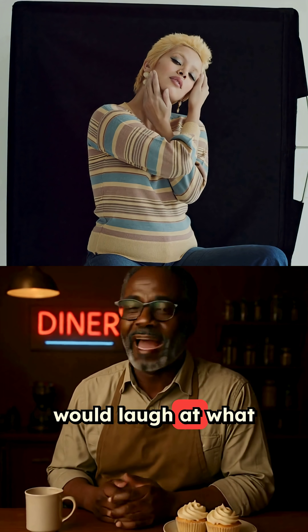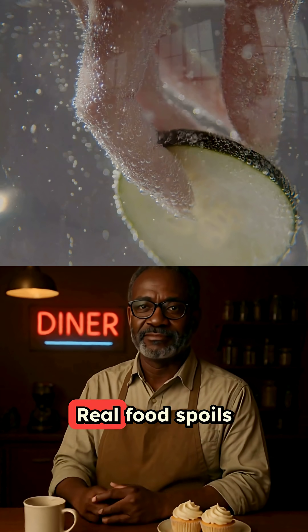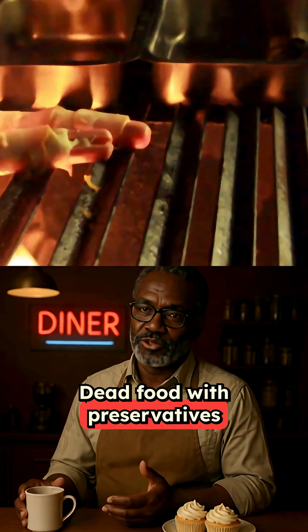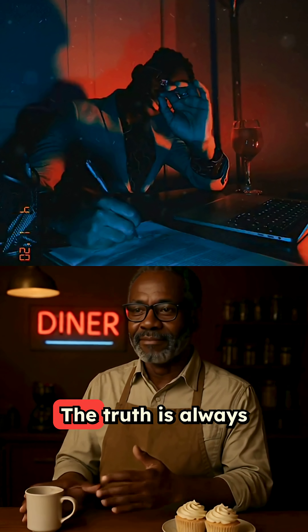Your great-grandmother would laugh at what we call bread today. She'd probably use it as a doorstop before putting it in her mouth. Real food spoils because it's actually alive. Dead food with preservatives might fill your stomach, but it's not nourishing your body. The truth is always hiding in that ingredient list.